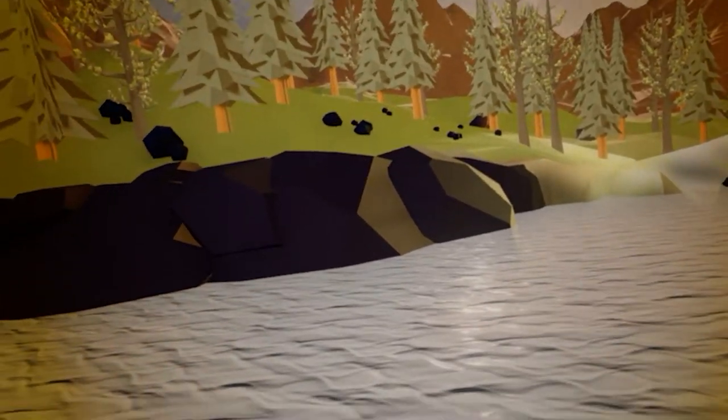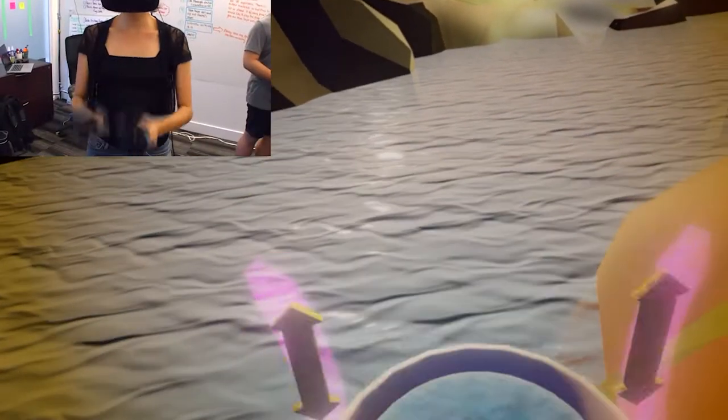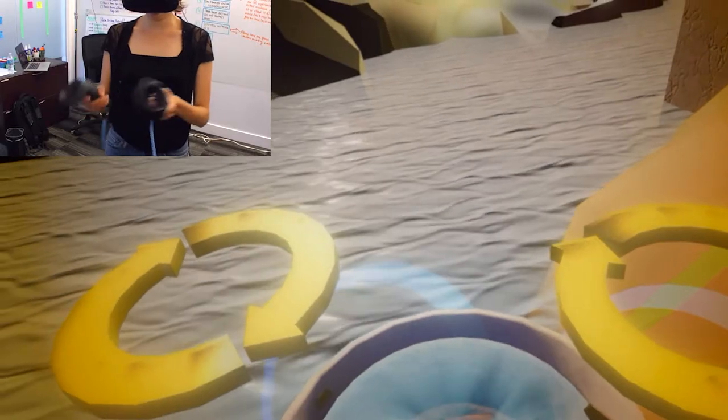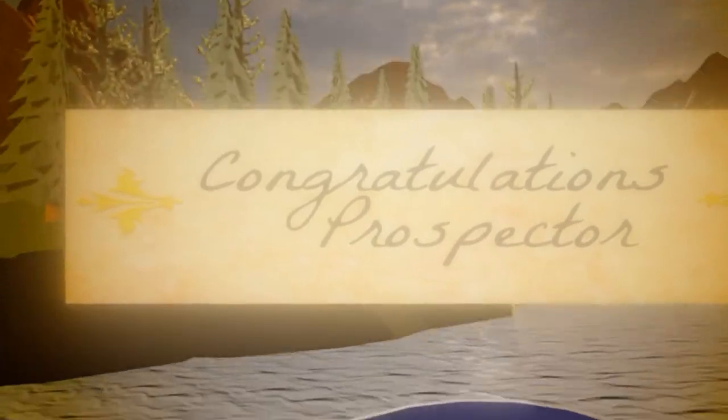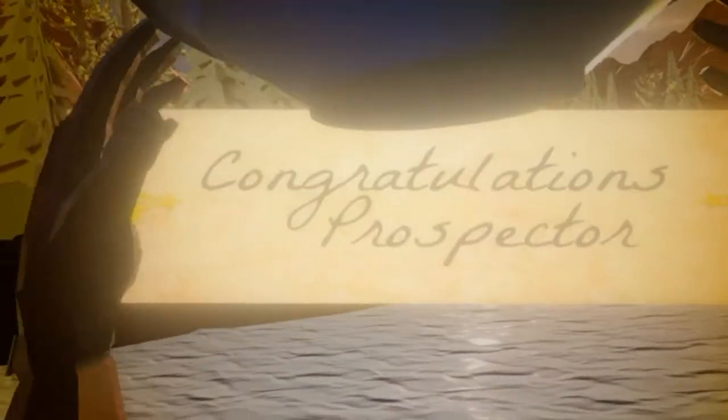Let's kick it up a notch. Follow the arrows to pan for gold. Keep going! You're about to strike gold! Outstanding work, Prospector! You're one of the lucky few who found gold during the gold rush.